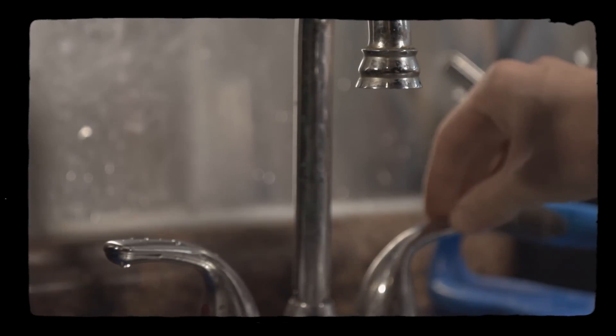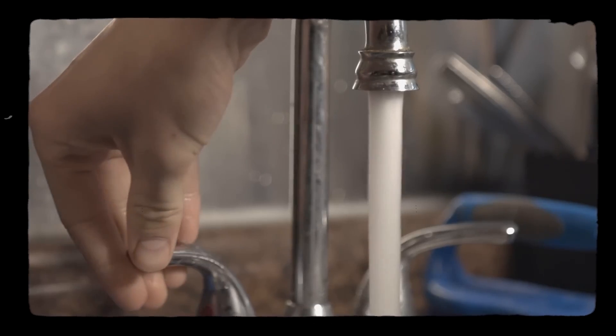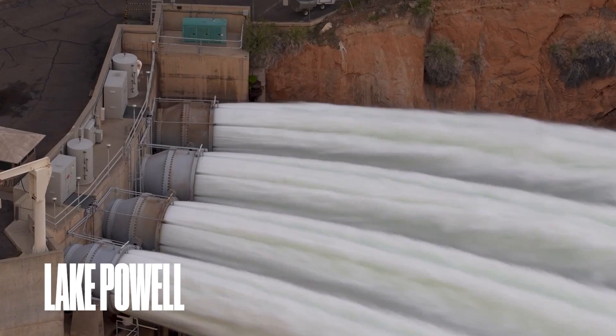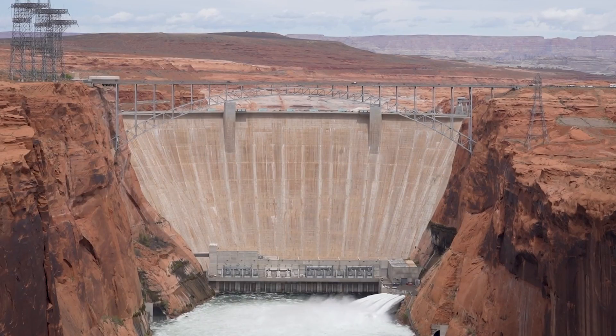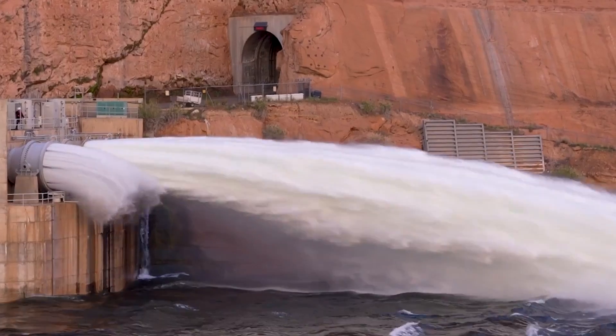Imagine a scenario where the lives of 30 million Americans are dependent on a single water source. This is not a distant possibility — it's a critical reality faced at Lake Powell, where the majestic flow of water through Glen Canyon Dam is not just a spectacle, it's a lifeline. Yet beneath this awe-inspiring display lies an engineering challenge that could disrupt lives and ecosystems far downstream.